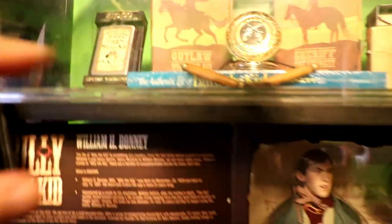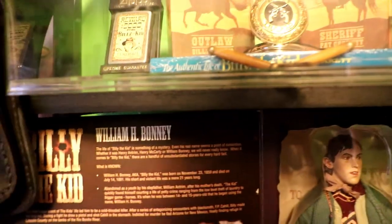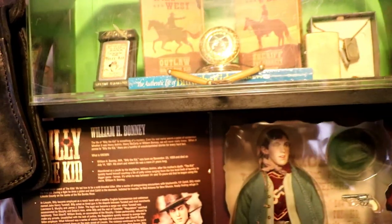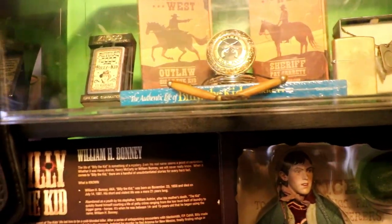The book right here on the bottom — kind of hard to see — is The Authentic Life of Billy the Kid, never been opened. And that book was written by Pat Garrett, the sheriff who killed Billy.